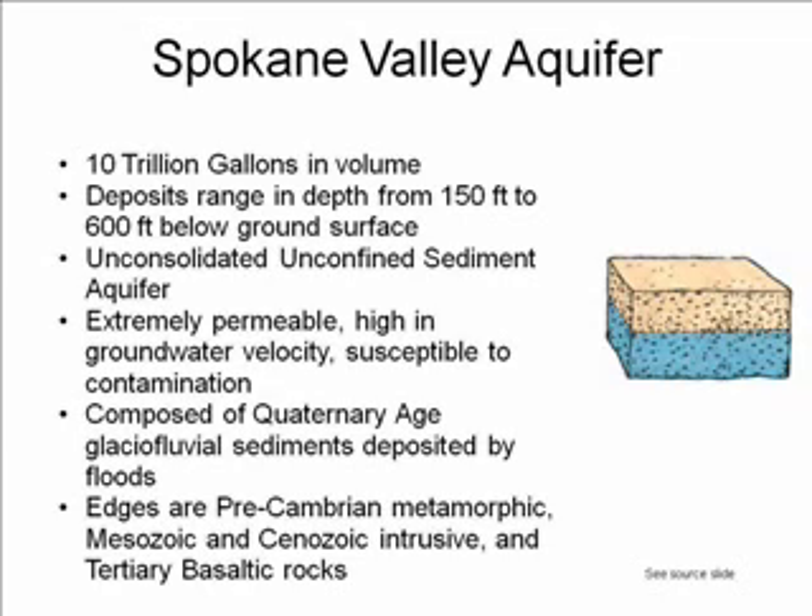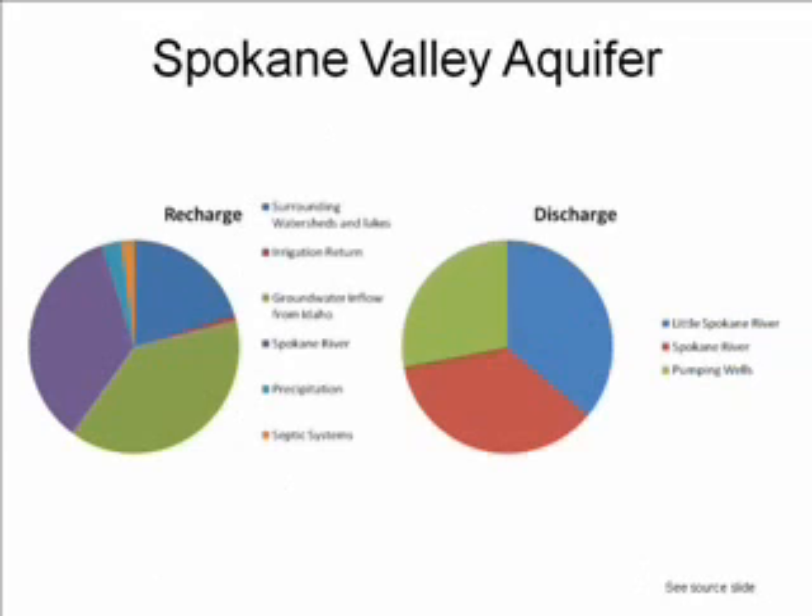The aquifer is composed of Quaternary age glacial fluvial sediments deposited by floods, and the edges are a combination of Precambrian metamorphic, Mesozoic, and Cenozoic intrusive, and Tertiary basaltic rocks. Even though water is being withdrawn for use by the city of Spokane, it is not a recovery project, and it recharges naturally using surrounding watersheds and lakes. There is some return from irrigation, precipitation, and septic systems, but groundwater inflow from Idaho and the Spokane River are the two major sources.